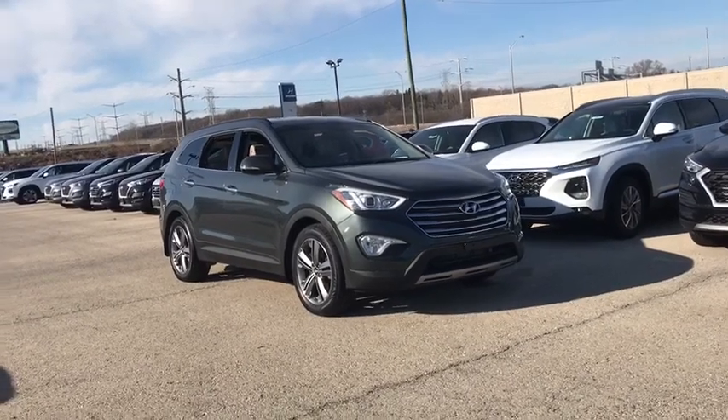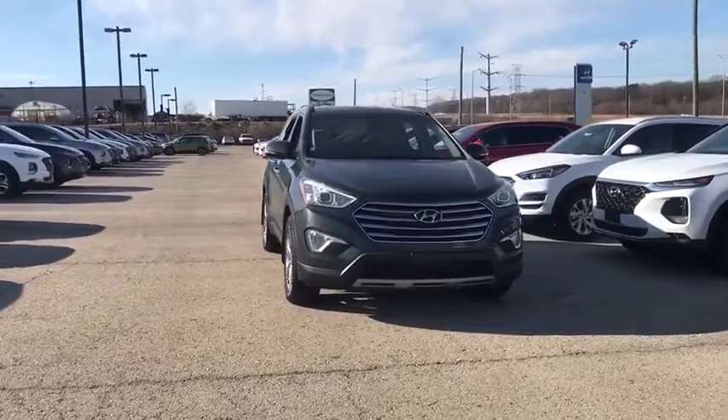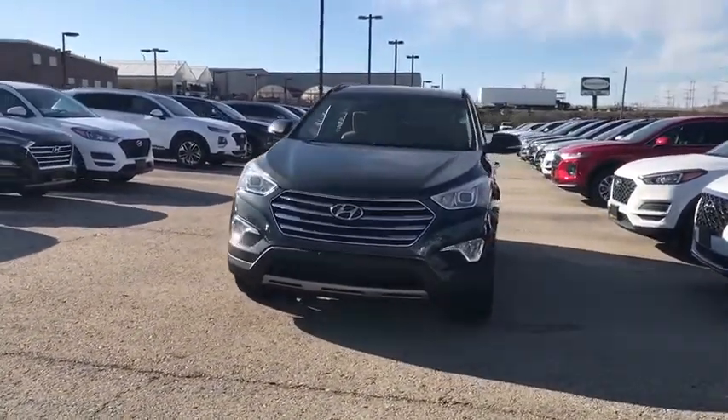Stop by and take a look at the 2014 Hyundai Santa Fe. Style, quality, performance, value. Need we say more?